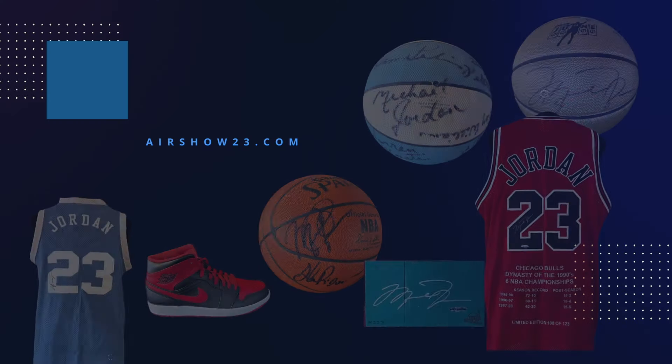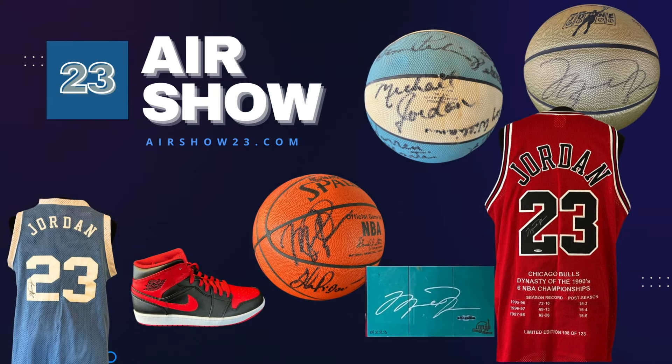Is this the rarest Michael Jordan autograph in the entire world? Matthew Coppedge with Airshow 23. Today we are featuring this super rare Michael Jordan autograph basketball for the 1981-82 UNC National Championship team.